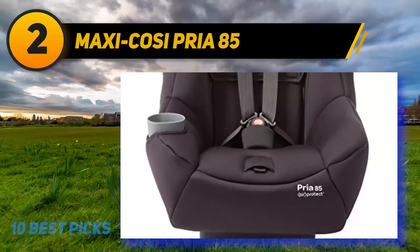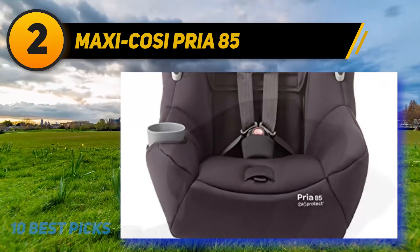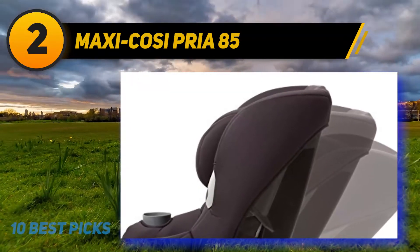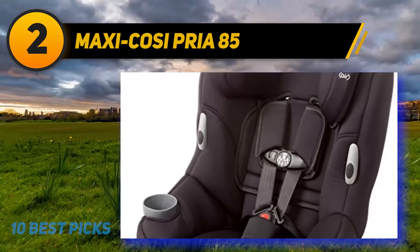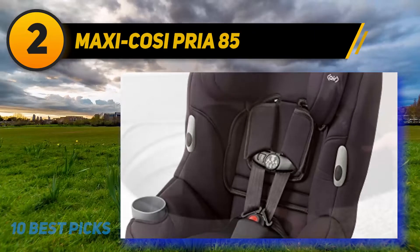It has a one-click latch system that helps with secure installation. The harness holders keep the harness open, and the flip-away buckle will not get stuck in the baby's clothes while getting in and out of the seat. The ClipQuick auto magnetic chest clip easily opens with one click and locks on its own when the magnets slide together. The harness height can be adjusted, and it is machine washable and dries easily.